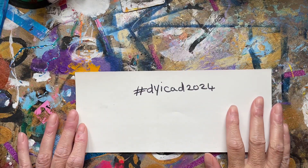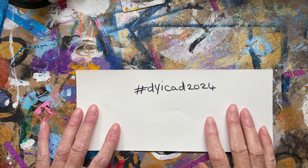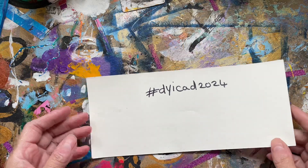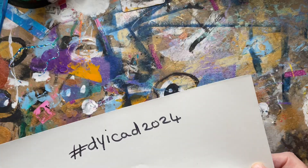Hello my lovelies, how are you all doing? I hope you're keeping well and staying crafty. I'm on today with number 40, day 40 of the DYI CAD 2024 challenge. I'll leave the link in the description box as always.